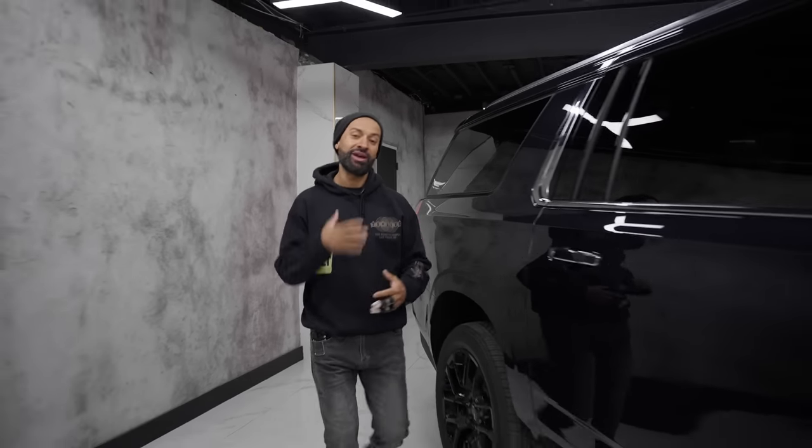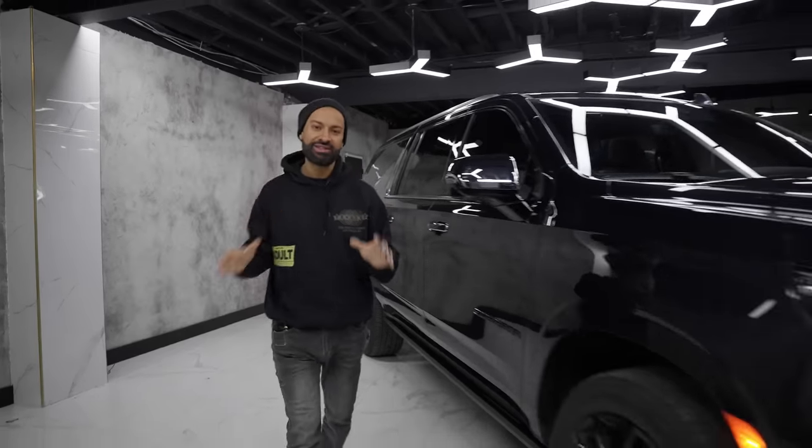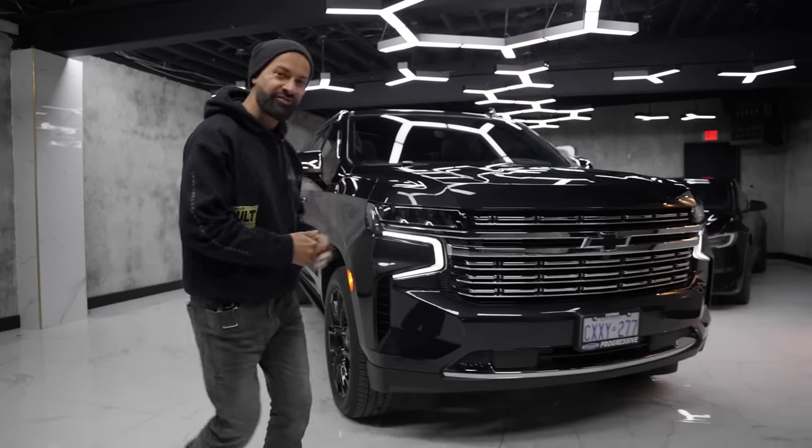What is up internet world and welcome back to Accelerate. My name is Mike and the man behind the camera is Ian and today we're bringing the 2023 Chevy Suburban.